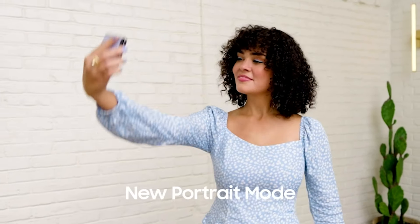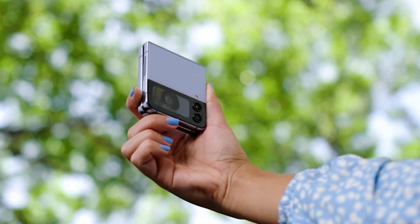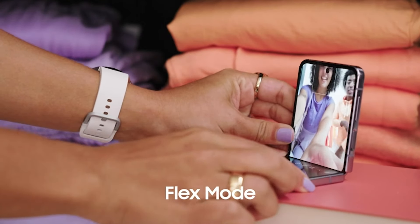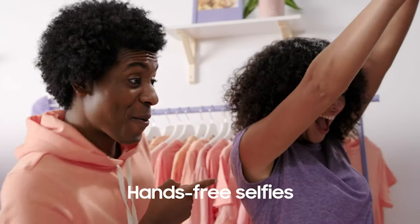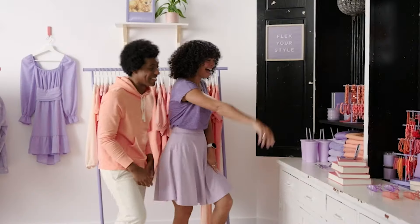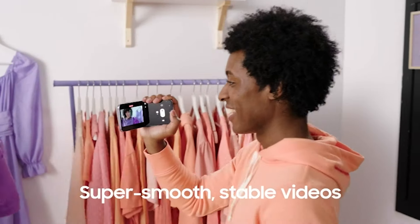Not to mention, the customizable cover screen keeps your notifications private while letting you stay in control. Whether you're a content creator, a multitasker, or simply someone who values elegance and functionality, the Galaxy Z Flip 4 is here to transform the way you think about smartphones.